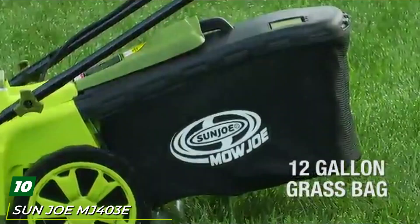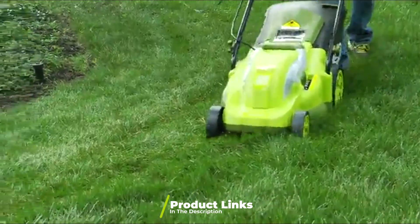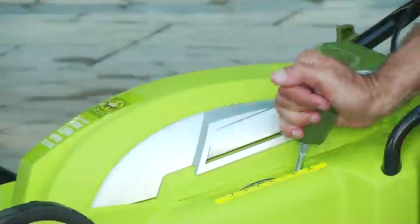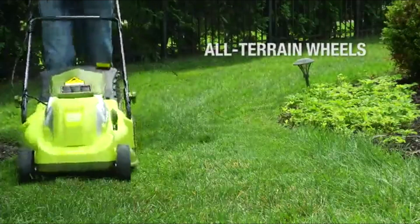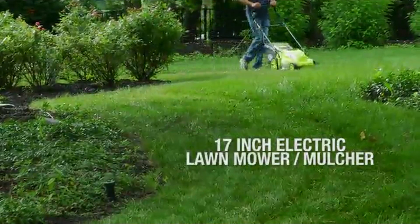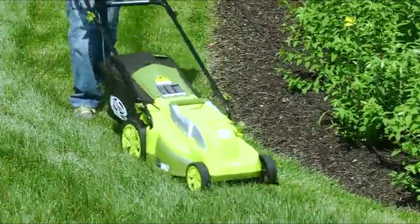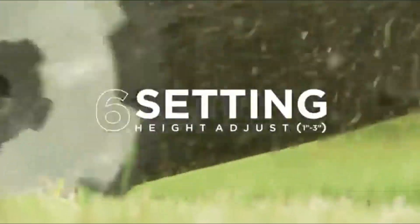Finally, the number ten position goes to the Sun Joe MJ403E electric lawn mulcher. If you're on a budget and looking to get the best value for your money, the Sun Joe MJ403E is something you should consider. This tool is a lightweight, semi-compact, and powerful corded lawnmower designed to maneuver effortlessly, mulch, fold up, and be carried easily. You can tailor the grass cutting height within a range of 0.98 to 2.87 inches using the seven-position height adjustment lever, and you can choose to either bag the clippings or mulch them. You get a 12-gallon detachable grass collection bag for collecting and disposing of clippings. That's all for today — subscribe and click the bell icon for upcoming video notifications.